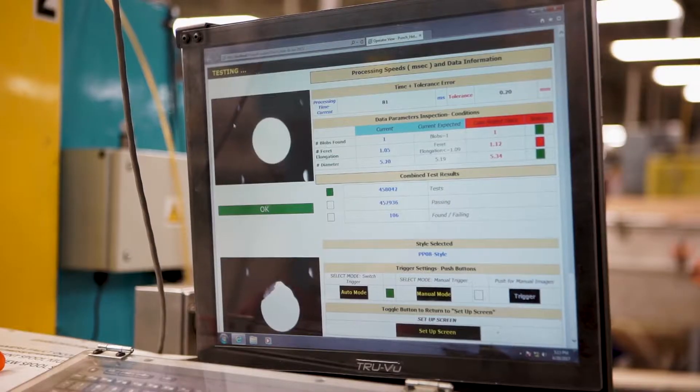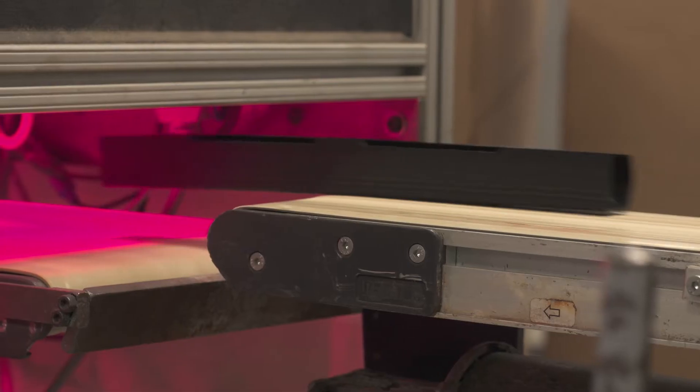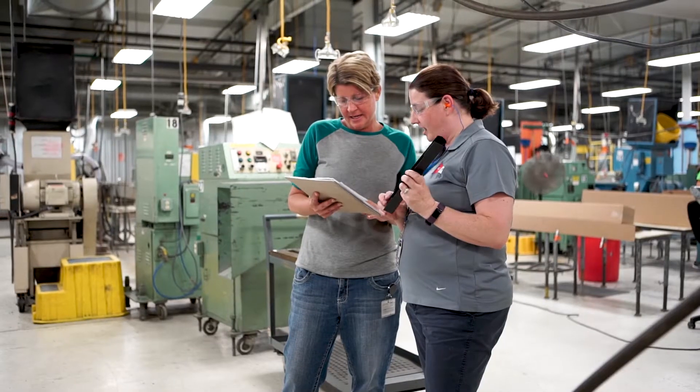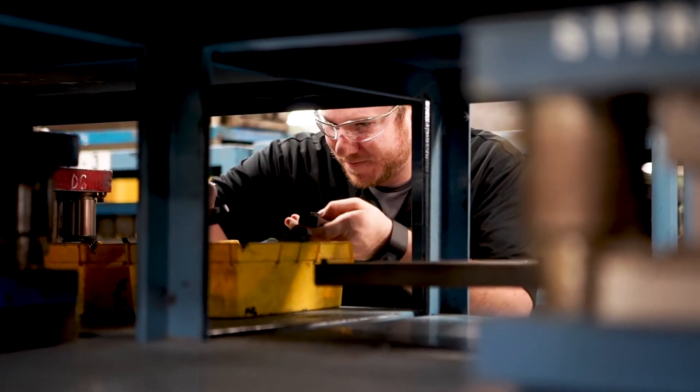At GPI, process innovation looks like really two things. We constantly are reinvesting in technology and automation. The second thing is that we've developed a lean culture and a Six Sigma culture by assigning lean champions at each plant, and we've involved our employees from top to bottom, and that helps us streamline our processes.